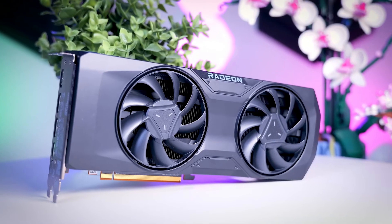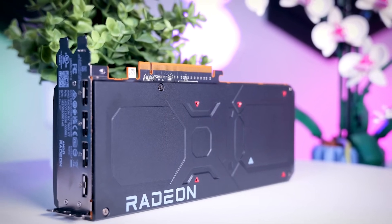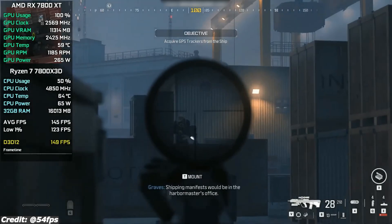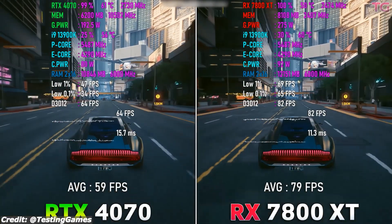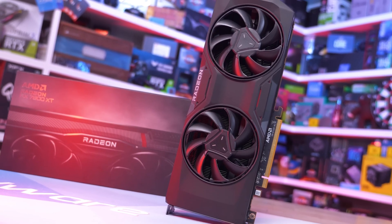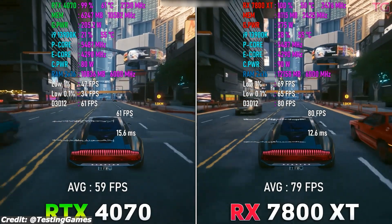At number 6, we have the AMD Radeon RX 7800 XT, widely considered the best-value GPU for high-refresh 1440p gaming. It offers strong rasterization performance, plenty of VRAM, and excellent price-to-performance, making it a top choice for gamers who want smooth gameplay at high settings without spending too much.